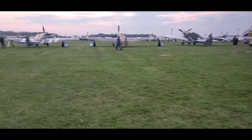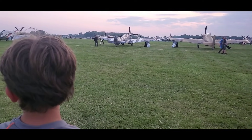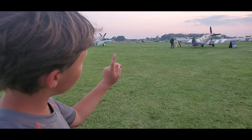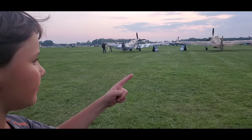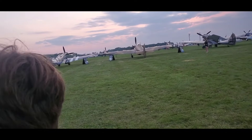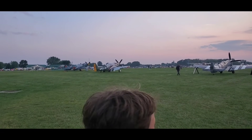Wow, look at all these warbirds on the grass. Pete, what do you see out here? It's a P-51, Spitfire, Farrakhan, P-40, another P-40, another P-30, a Yak? That's a Yak, that's right.